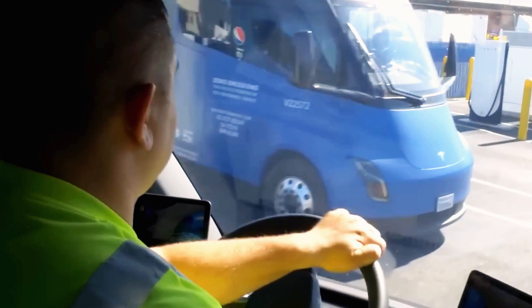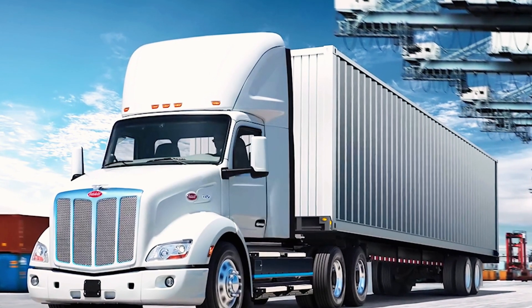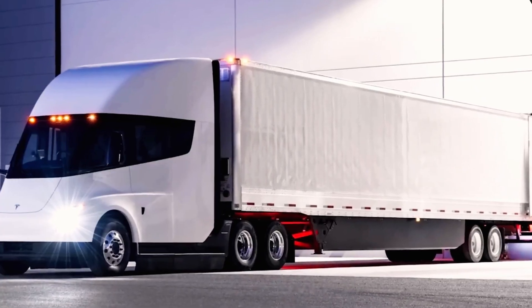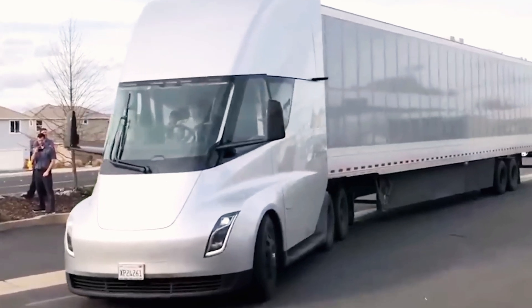Despite concerns about the Semi's 900-kilowatt-hour battery, Tesla plans to build chargers at typical truck stops like loading and unloading points. Loading times of two to three hours are ideal for charging, and drivers must take mandatory breaks, providing more opportunities to recharge.